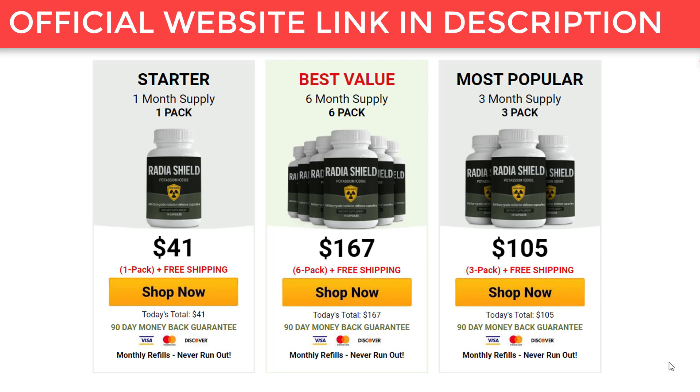So yes, you can trust this product. In fact, there are many people having great results with Radia Shield and you can have results too. If you are thinking of using it, you can use it without fear because I'm sure you will have a good result with it. I am sure you will be delighted with your results.